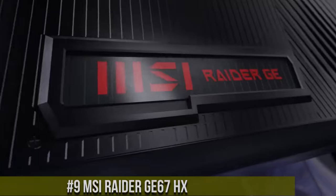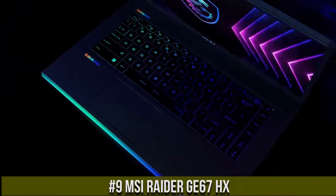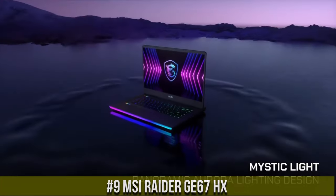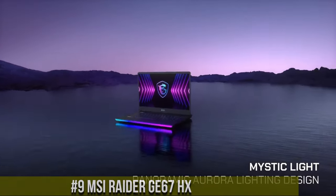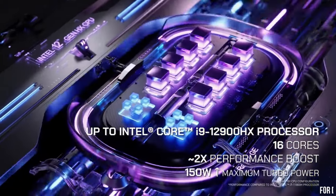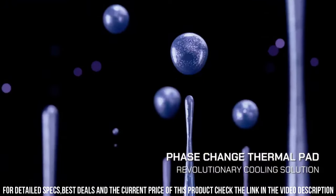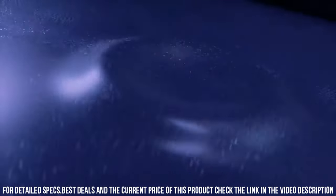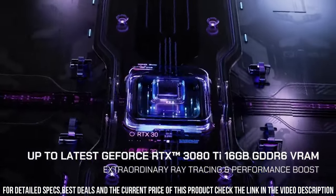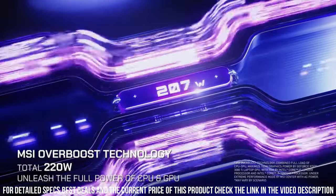Number 9: MSI Raider GE67HX — the pinnacle of gaming laptops that redefines the boundaries of performance and immersive gameplay. Step into a world where power meets innovation and unleash your gaming potential like never before. The Raider GE67HX is a true gaming beast equipped with cutting-edge hardware that delivers exceptional performance.